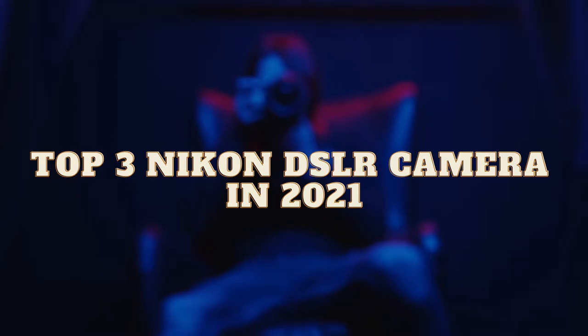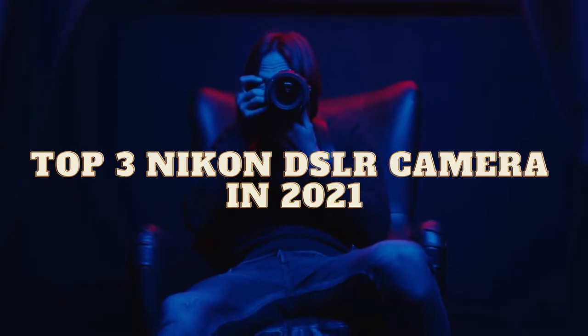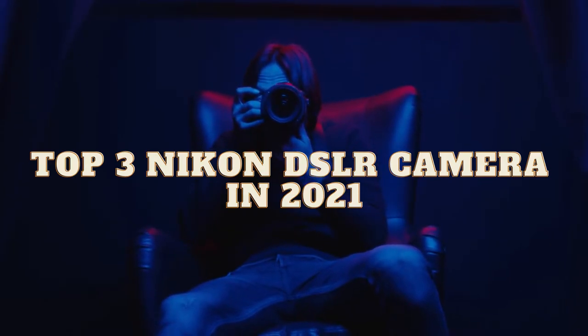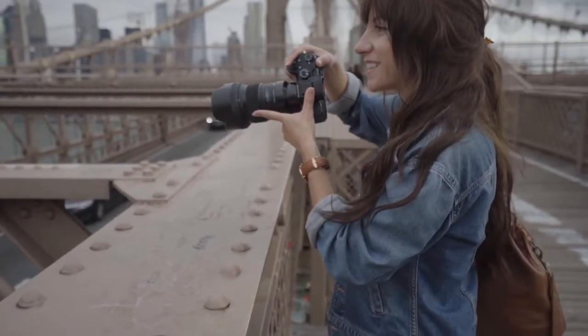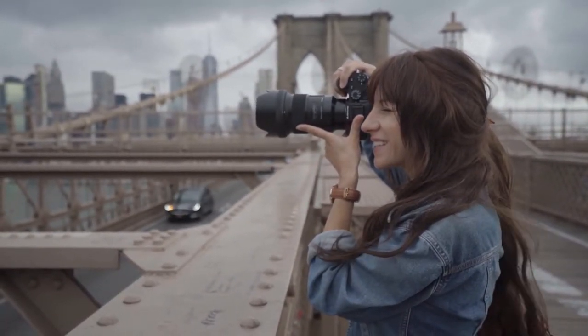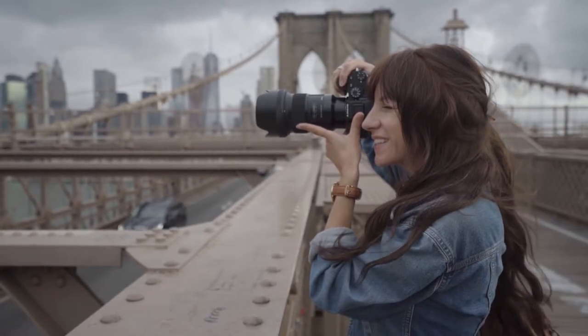Hi everyone. How are you? Today I will discuss about the top 3 reasonable Nikon DSLR cameras. I have found these reasonable Nikon DSLR cameras through extensive research, and I will discuss all the data so that different customers can purchase easily.